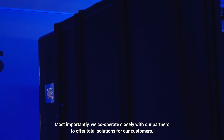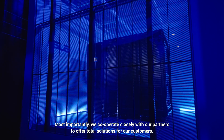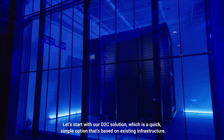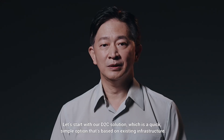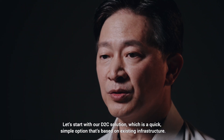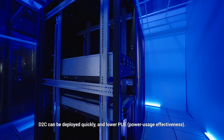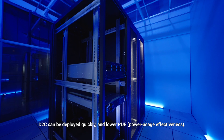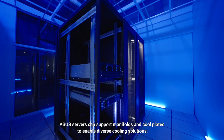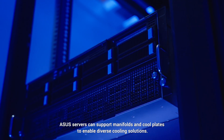Most importantly, we cooperate closely with our partners to offer total solutions for our customers. Let's start with our D2C solution, which is a quick, simple option based on existing infrastructure. D2C can be deployed quickly and lower the PUE — Power Usage Effectiveness. ASUS servers can support manifolds and cooperators to enable diverse cooling solutions.